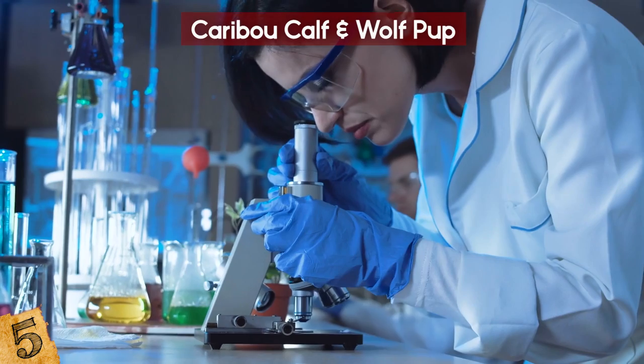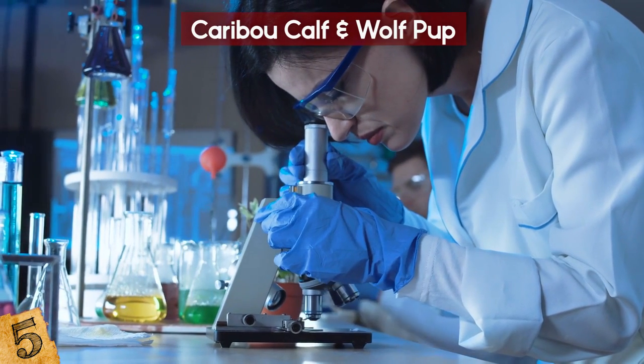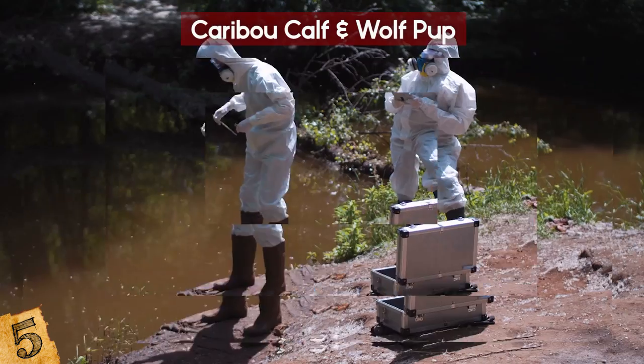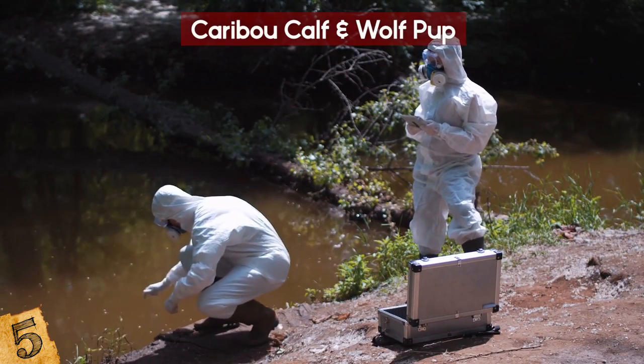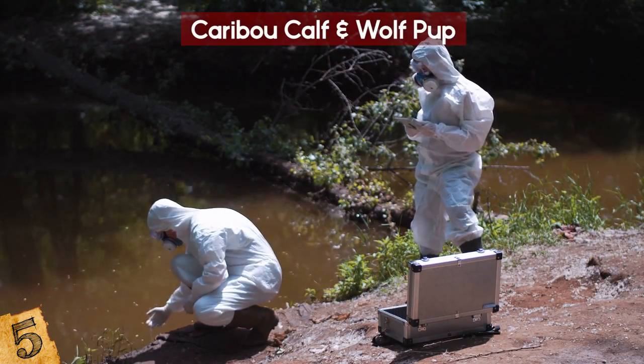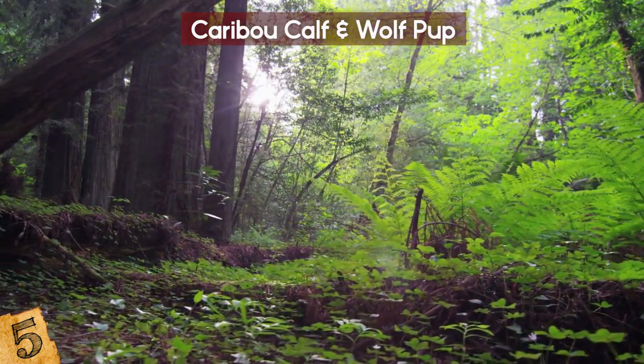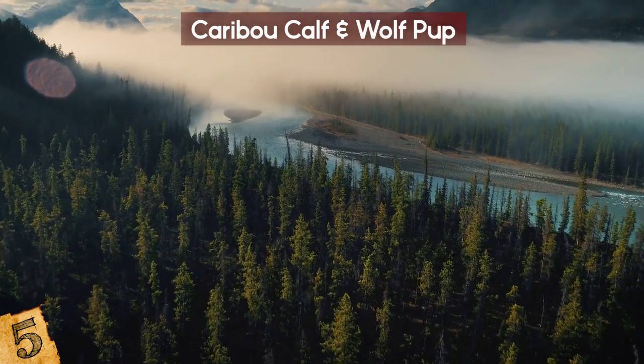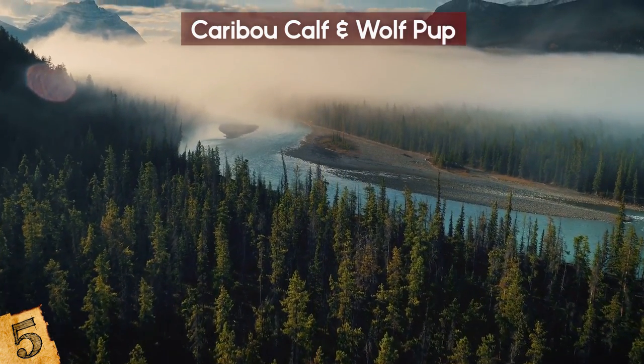Despite being in worse condition, the caribou is still valuable to the scientific community because of its intact skin, muscles, and hair. The discovery of the wolf and caribou came as welcome news to Canadian scientists. They rival any recent finds in Siberia's Yakutia region, which is known for its seemingly endless abundance of prehistoric animal remains.